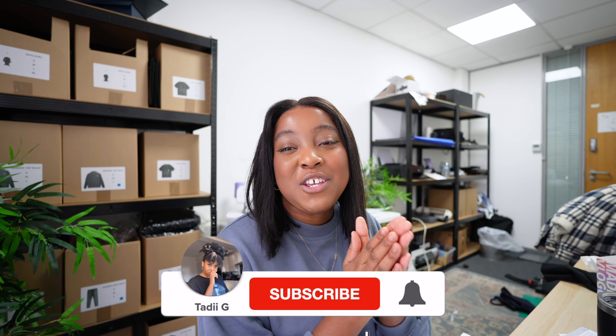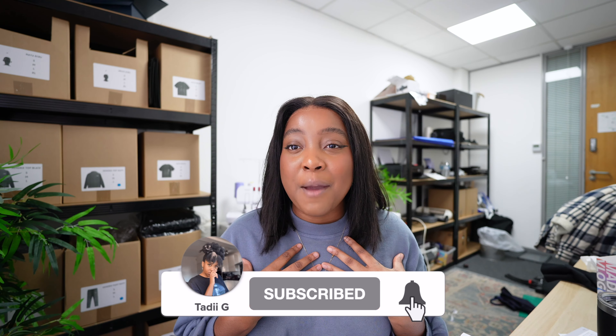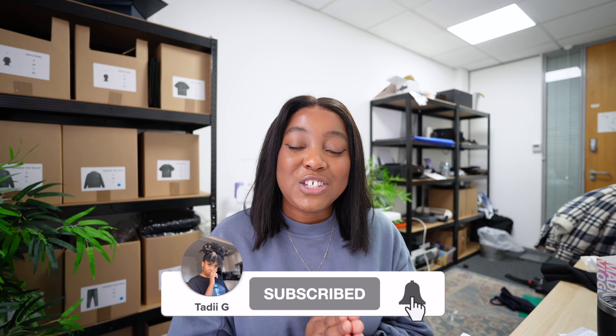For those of you that don't know me, my name is Tadi G and on this channel I like to take you on a journey of growing and building my clothing brand, as well as trying to drop tips, tricks, gems and all of that good stuff. This video is going to be one of those gem videos. Let's talk luxury packaging.